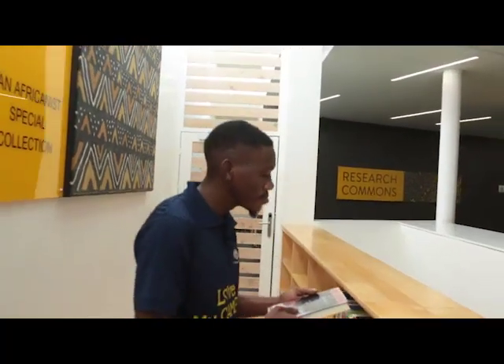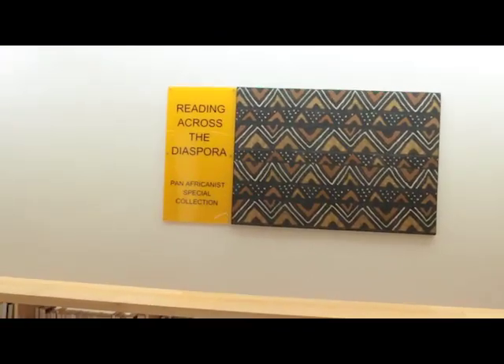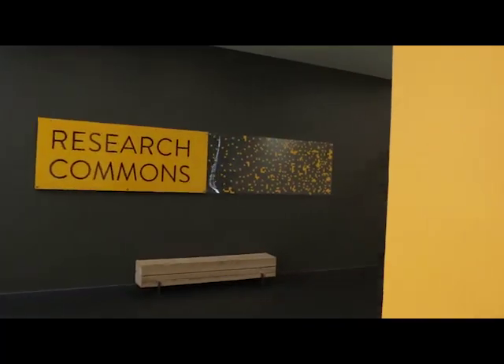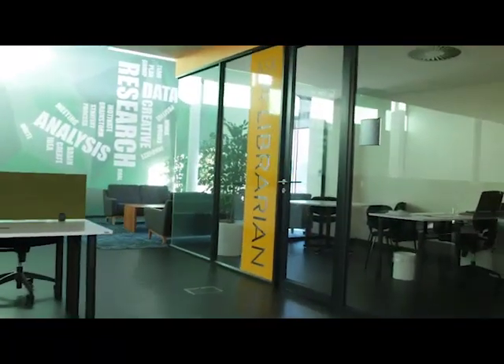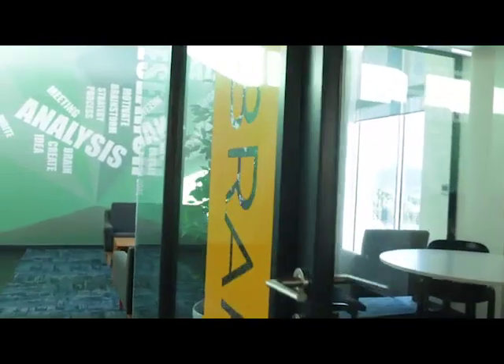We invite you to come and browse through this interesting and slowly growing collection that binds our experiences together. Moving ahead is the Research Commons, a dedicated facility with comfortable furnishings, technology and resources which can only be accessed by postgraduate students, research fellows and staff members.